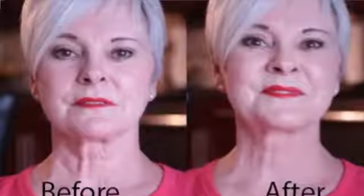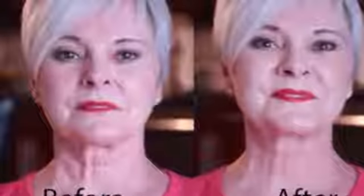And we can create a real lift here. And these are the results that you get with this amazing product, Instantly Ageless, in under two minutes.